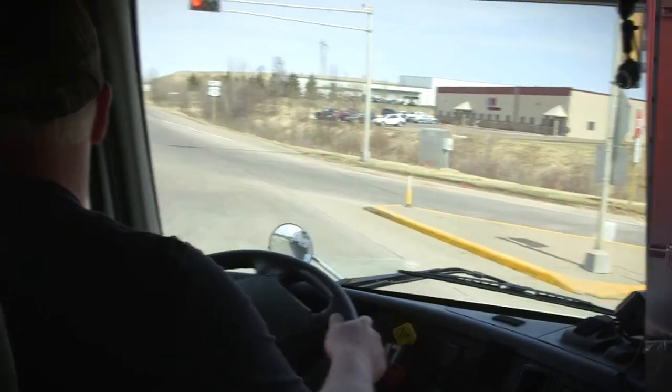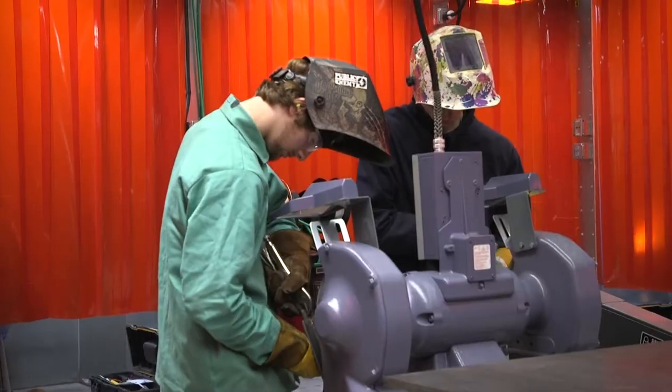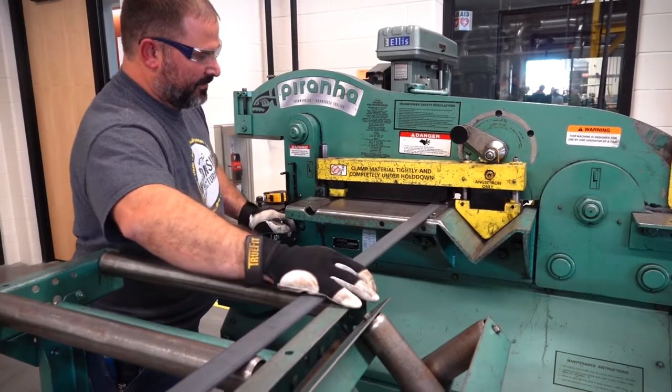Next we're going to welding. Here's our welding lab at the Transportation Center. Programs need to make sure they have these related welding skills so they can apply them and fix the vehicles they're working on. They do the welding behind me and the fabrication on this side.